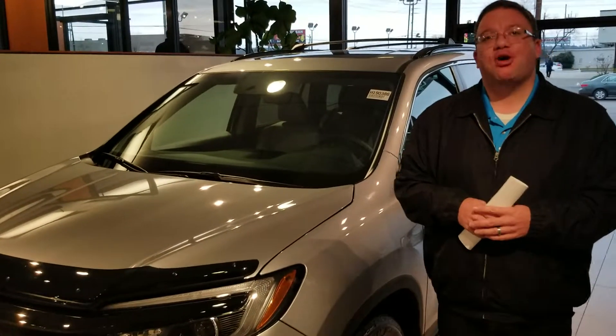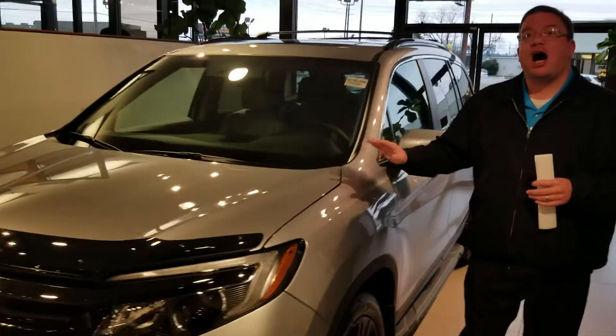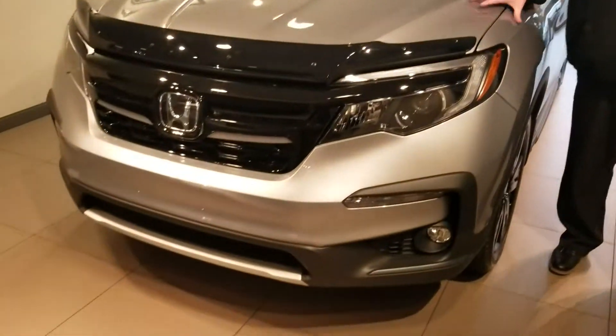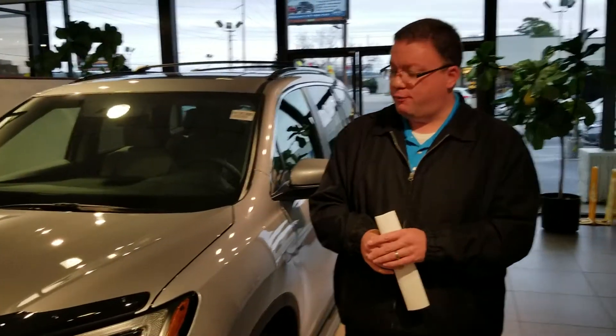Hi, I'm Brandon Crawley here at Cameron Honda, and I want to thank you so much for your interest in the good-looking 2019 Honda Pilot. This is the Lunar Silver Metallic EXL that you inquired about, and I want to shoot you a quick video to show you a little bit about what you're getting for your money.